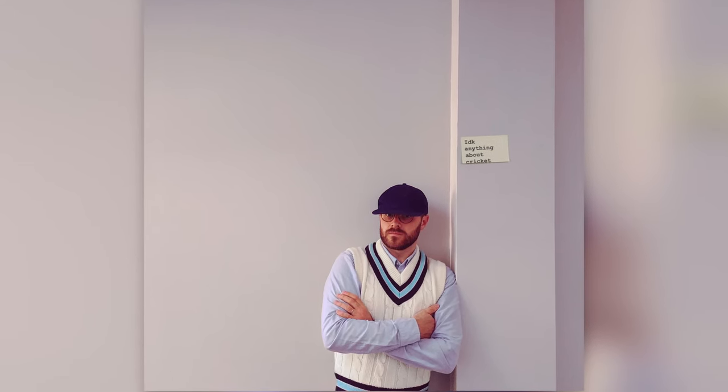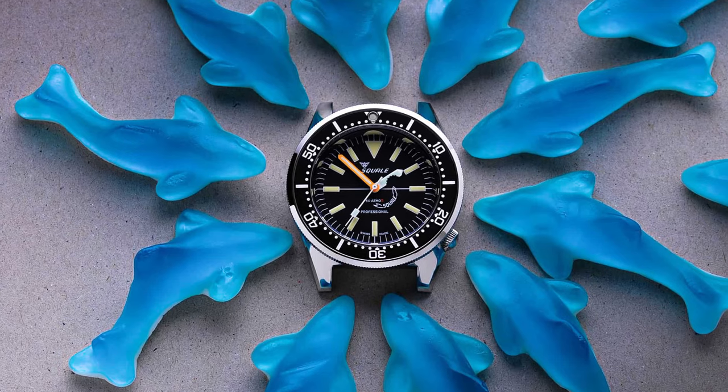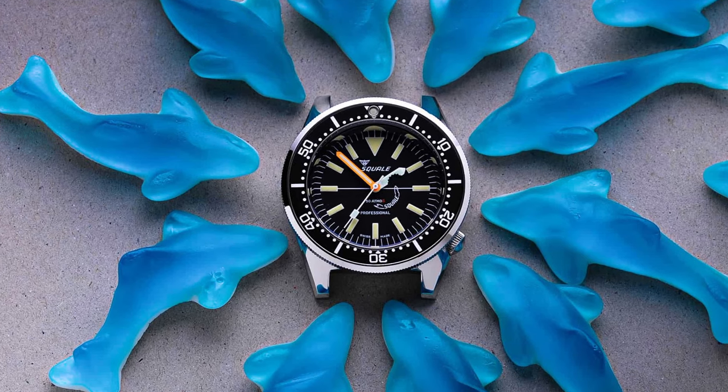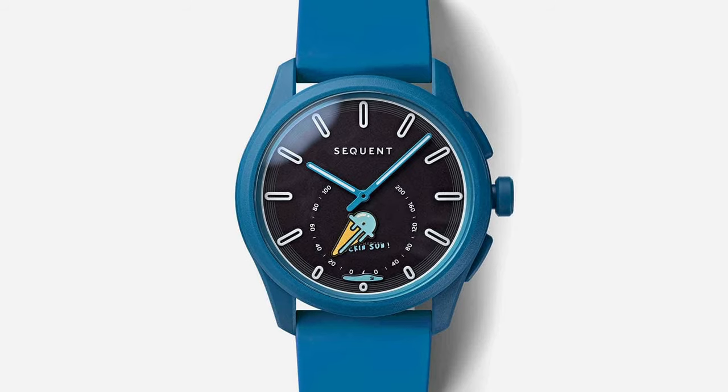Frédéric Constant finds their funny side, with a little help. Frédéric Constant is many things — a watch brand, of course, an affordable luxury brand, most certainly, and a manufacturer of some pretty cool in-house movements including perpetual calendars and tourbillons. But funny, they are not. They are serious Swiss watchmaking. Which is why this most recent project is so surprising. Enter Second Second, the enfant terrible du jour of the watch industry. With an approach that is the visual equivalent to a one-line joke, Second Second has been hired by brands ranging from Timex to Moser to stir things up, poke some fun, and disrupt — usually at the expense of the watch or the brand itself. Always limited in nature, they are watches for those so inside this hobby that a little self-awareness is required.